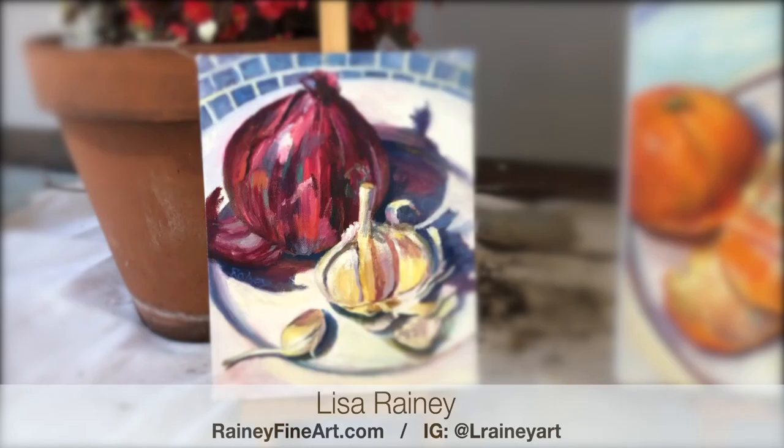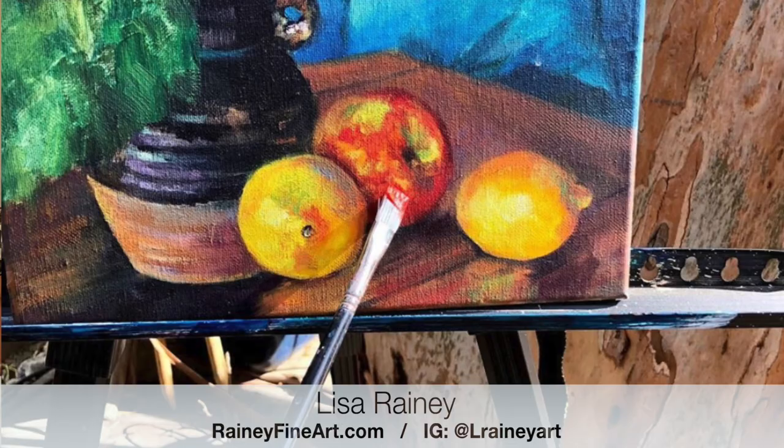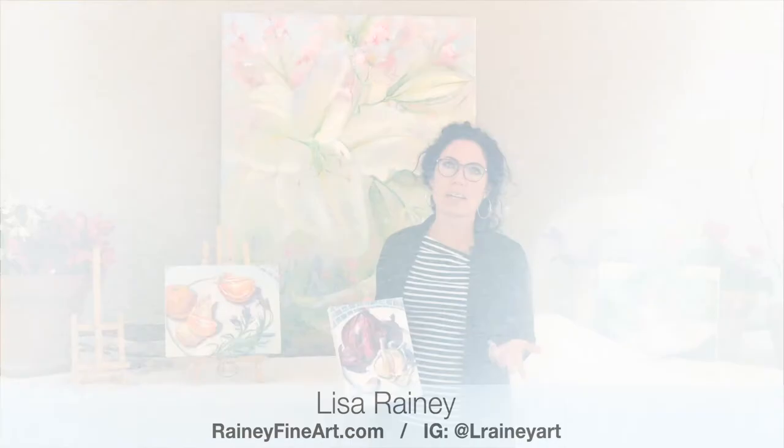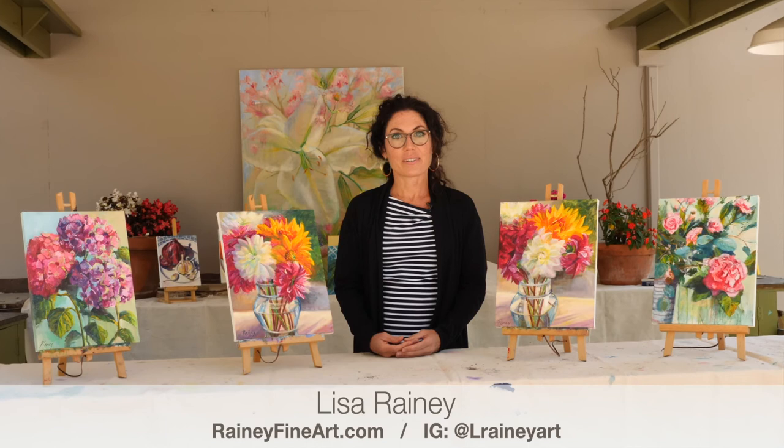I do commission work, and some of the still lifes I've just finished are great pieces for your kitchen. I like to talk with my clients about what they enjoy, what colors they like, and I can do custom work for your home. Please contact me at L Rainey Art on Instagram or raineyfineart.com. I'd love to hear from you — contact me anytime about ideas you have for work for your home.